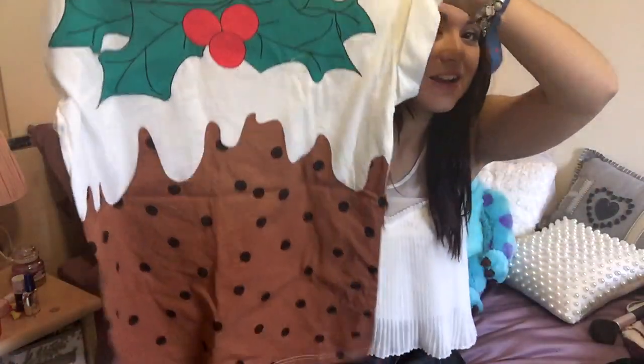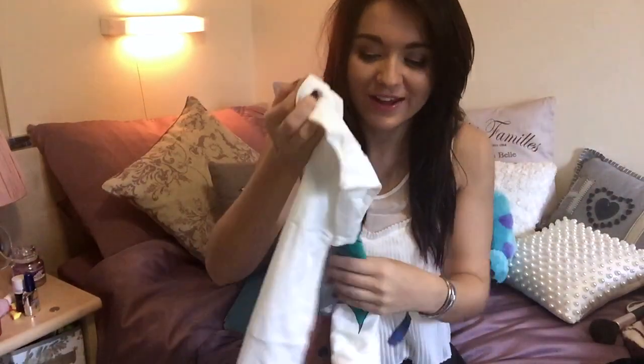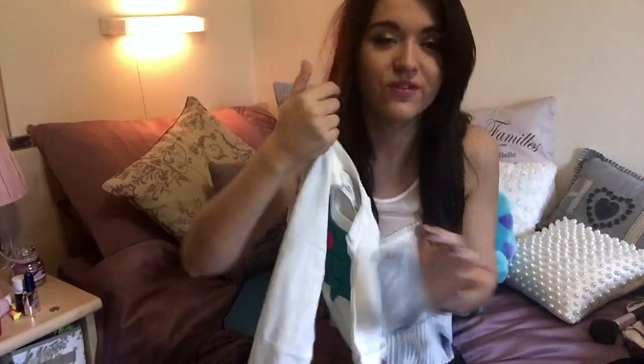And then the last thing I have to show you is also a Christmas item — it's a Christmas pudding top. I haven't worn this yet because I think it's a little bit too festive. I don't even get away with the gingerbread men yet, so this, not so much. This was £5, and I would never wear this out, but I'd wear it as fancy dress or on Christmas Eve, or inside with my gingerbread leggings just for chilling. I just really like it — and if you can't already tell, I am so excited for Christmas.